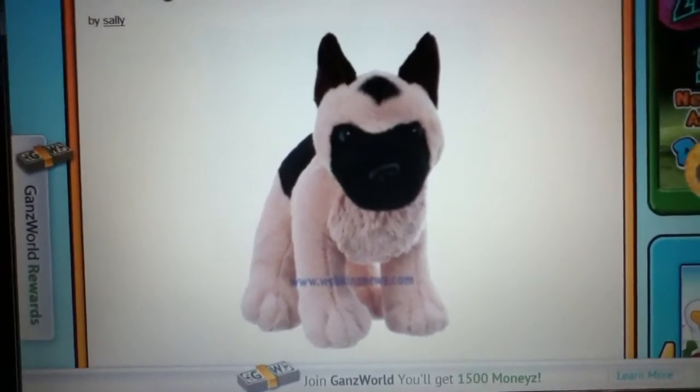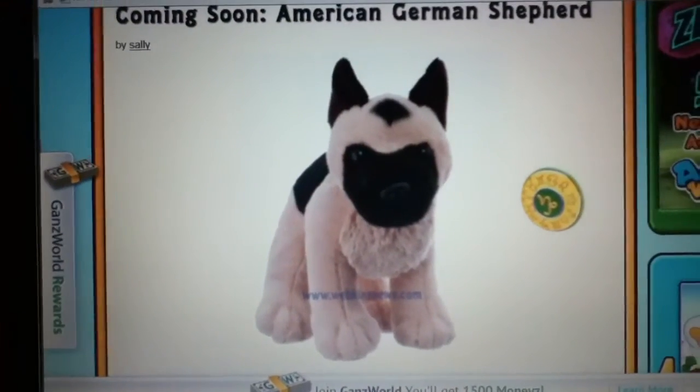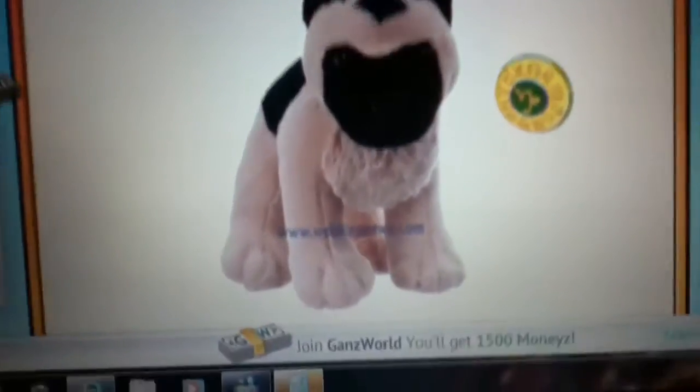I like that new fur, but they're kind of getting rid of the old Webkinz — like, the new Webkinz style is this big fluffy fur.